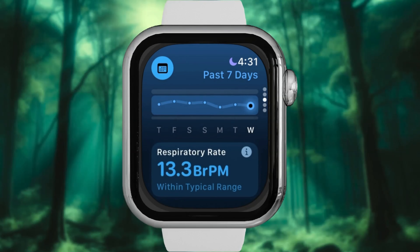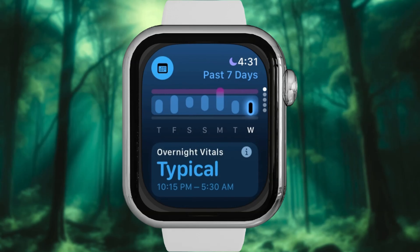In today's video, we are going to dive into one of the most exciting new features of WatchOS 11: the Vitals App.